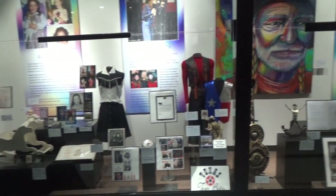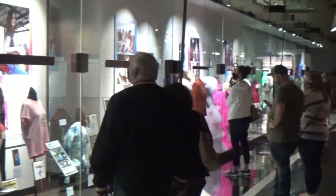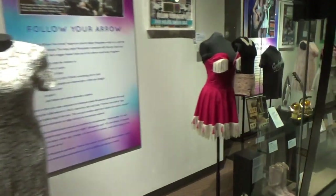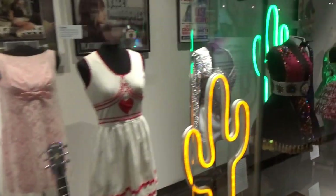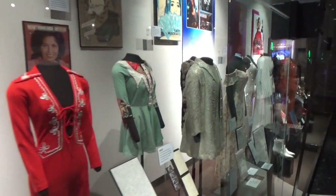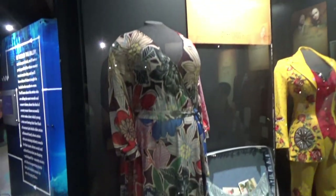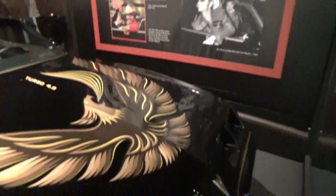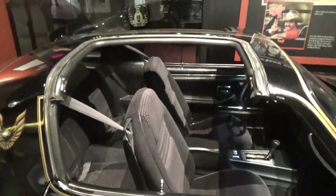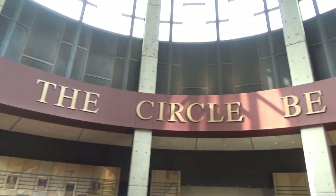Wow, there are so many outfits of the stars here — I'm just not going to go through them all. There's just so many — look at that pink one! Here's one of Dolly's outfits. Here's the Smokey and the Bandit car. And here's a mock-up of Taylor Swift's bus.